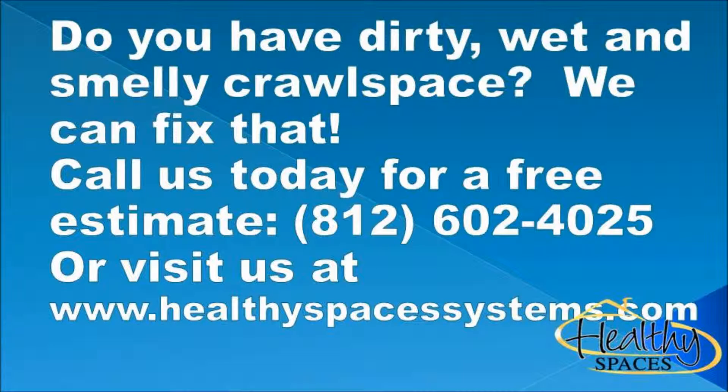Next, they rolled out an anchored CleanSpace along the interior of the crawlspace on the walls. After the walls were sealed, they applied CleanSpace engineered film to the floor of the crawlspace and used CleanSpace tape to join the system together to seal out mold, fungus, dirt, moisture, and critters.